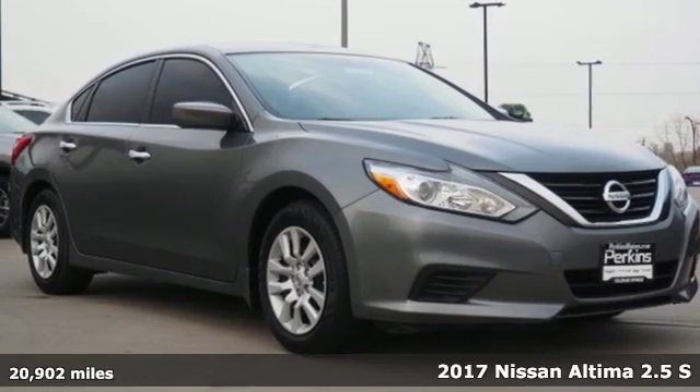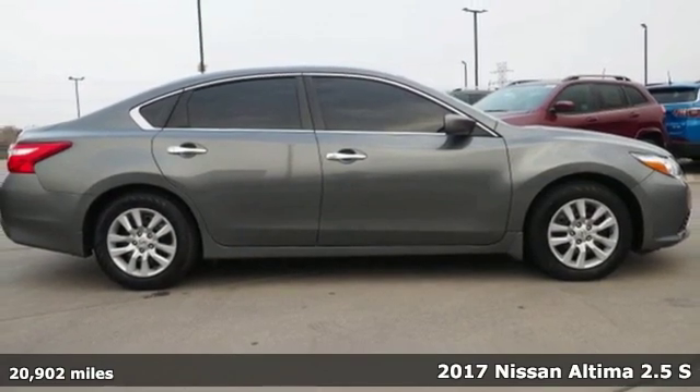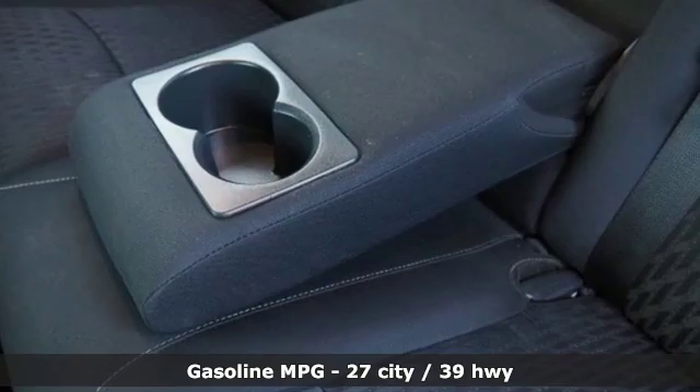It's a 2017 Nissan Altima. This sedan comes equipped with a suite of standard safety, driving and convenience features aimed to inspire certainty behind the wheel.